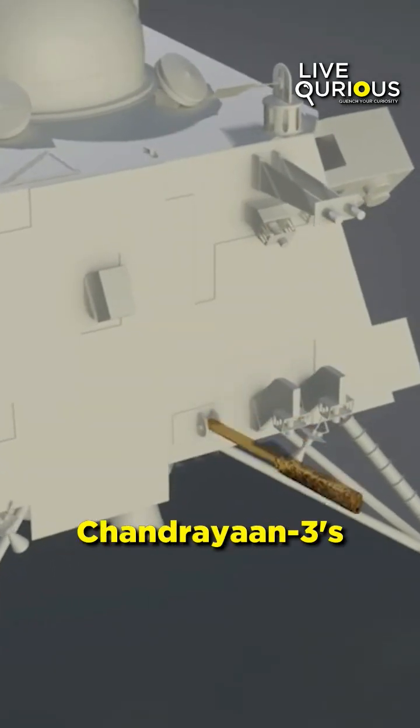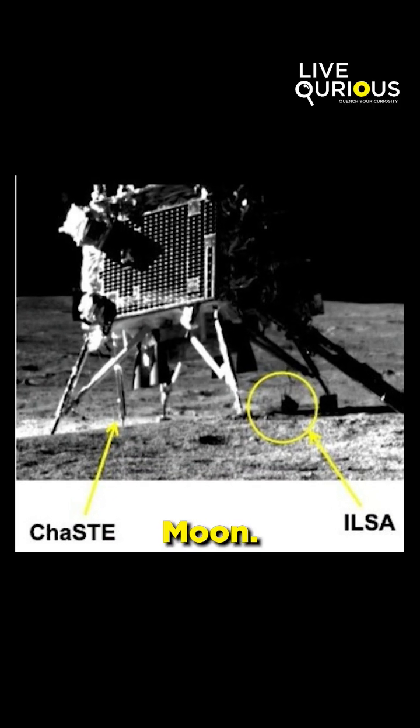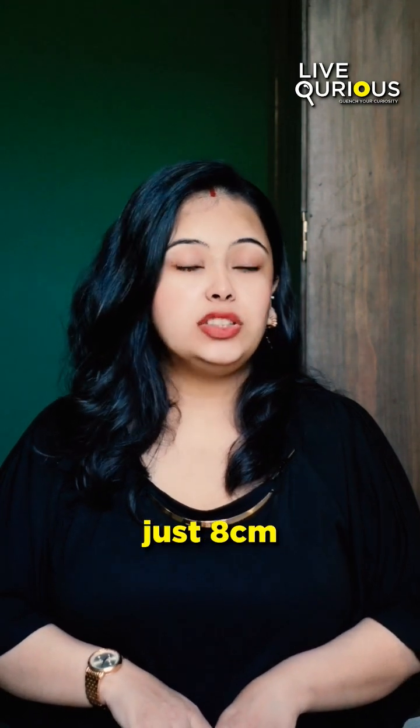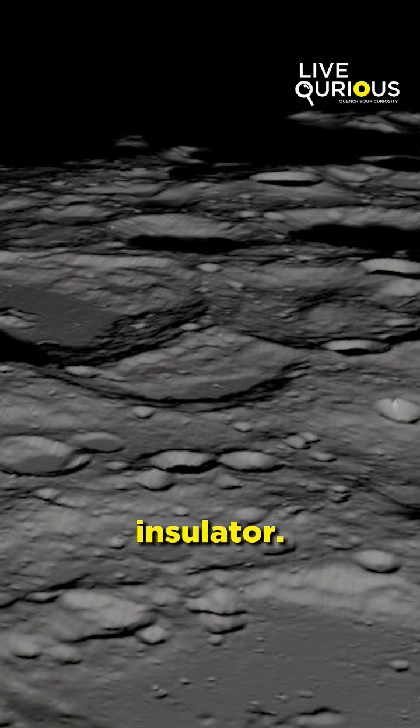The ChaSTE instrument onboard Chandrayaan-3's lander recorded temperature variations on the moon. Surface temperatures around 40 to 50 degrees Celsius drop to around minus 10 degrees Celsius just 8 cm below. This remarkable contrast within just 8 cm reveals the moon's uppermost soil as a potent insulator.